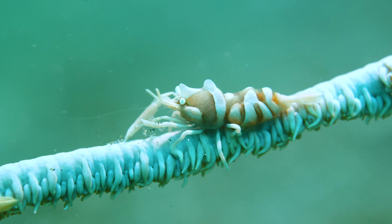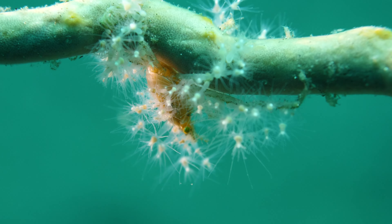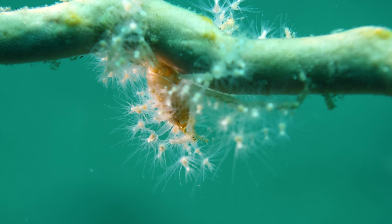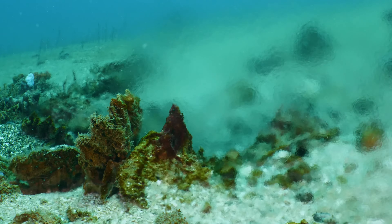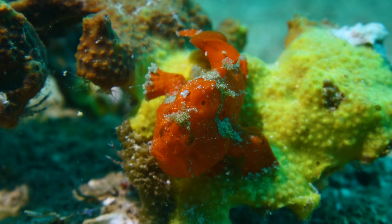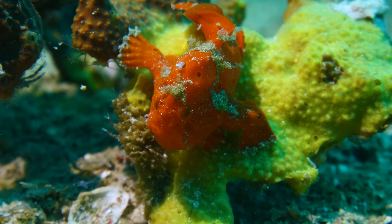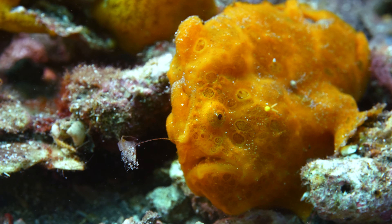Tiny crabs have developed different strategies to survive — some decorate themselves with live anemones. Microorganisms with ancient DNA thrive in the mineral-rich hot water. Some fish, like the frogfish, look like sponges and have perfectly adapted to their surroundings.